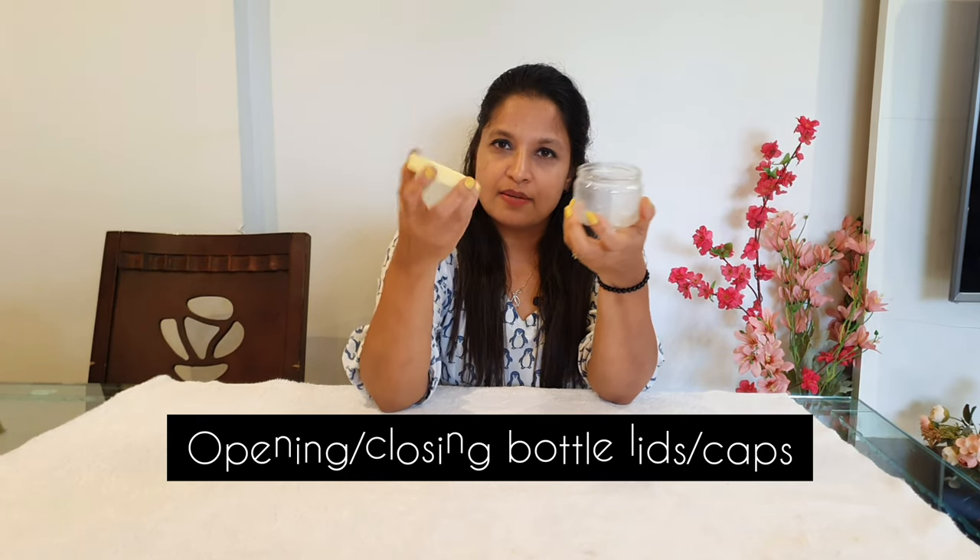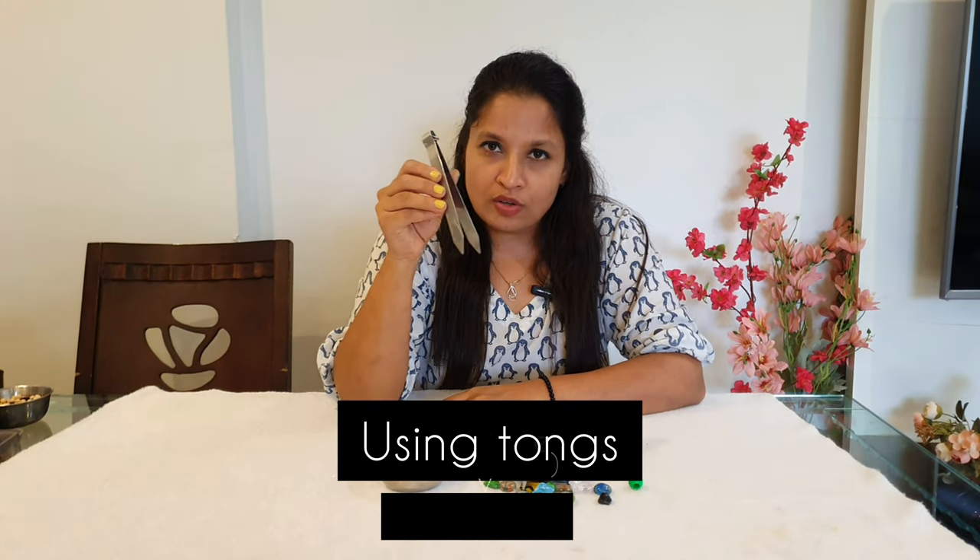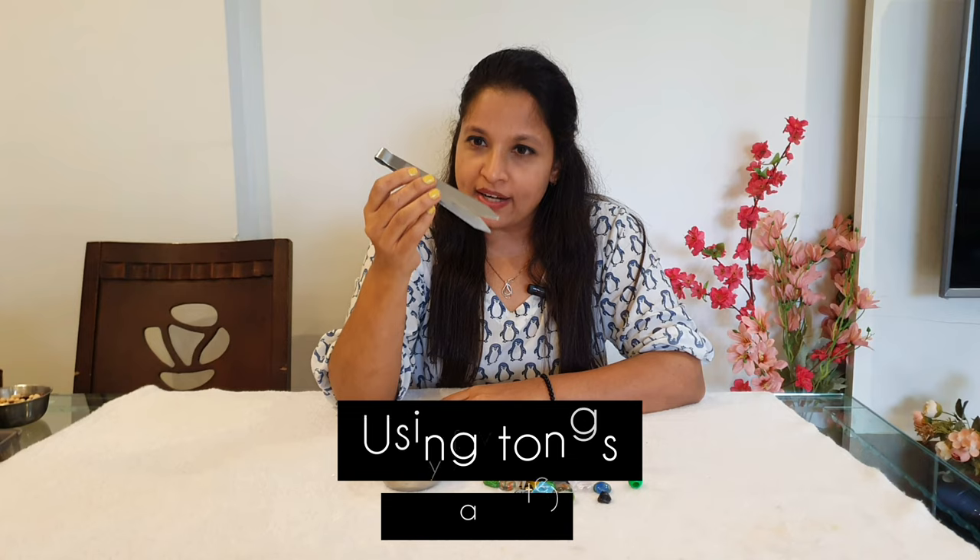Next, give your child a container and ask them to put the cap on. This kind of activity helps in their day-to-day life — when a child goes to school and has to put a cap on their water bottle, they know how to do it. Similarly, ask them to practice using the zip on their school bag more and more. These are practical life skills activities and are very important.